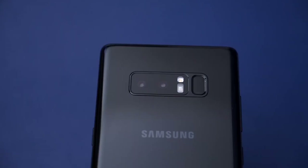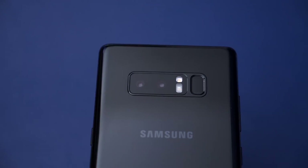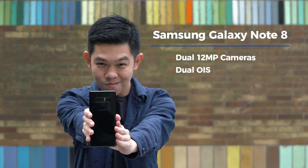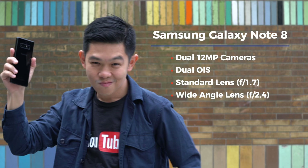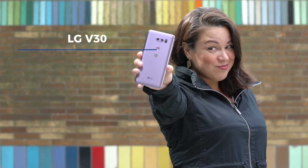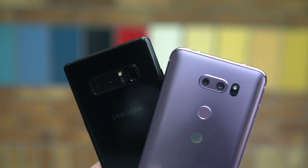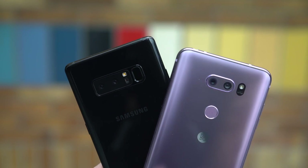Zoom lens or wide angle — before we begin, a tale of the tape. The Samsung Galaxy Note 8 has two main cameras, both with 12 megapixels and optical image stabilization built in. The first camera shoots at f1.7, while the second camera is a zoom lens that shoots at f2.4. The LG V30, on the other hand, has two main cameras: one with 16 megapixels, an f1.6 lens and optical image stabilization, and the other a 13 megapixel wide angle shooter with an aperture of f1.9. This video will only partially deal with camera quality — our goal is to figure out which is better, zoom or wide angle.